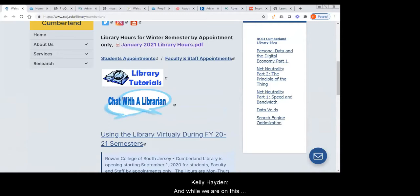While we are on this homepage, I want to make sure everybody is fully aware that in order to use the resources through the Cumberland website, you do have to have Cumberland campus credentials to sign in, because we use a separate proxy server than Gloucester does, and only students and faculty at the Cumberland campus will be able to get through the easy proxy.